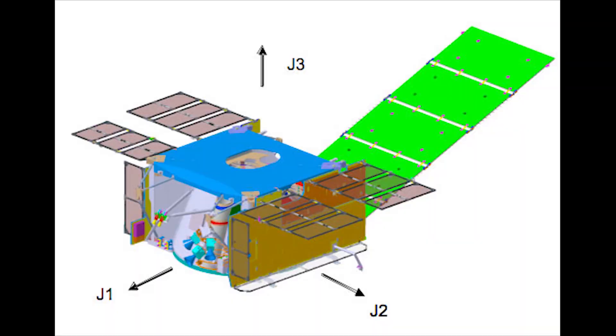Also on the James Webb Space Telescope is an instrument called the spacecraft bus. It is the primary support component that hosts a multitude of computing, communication, propulsion, and structural components, bringing the different parts of the space telescope together.